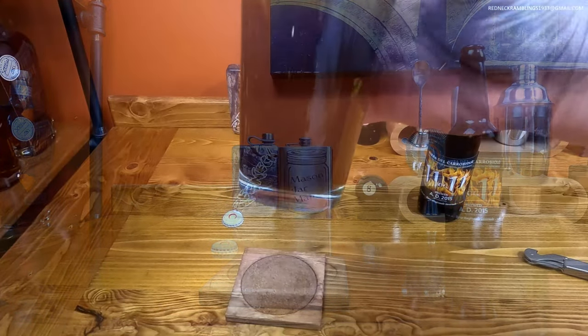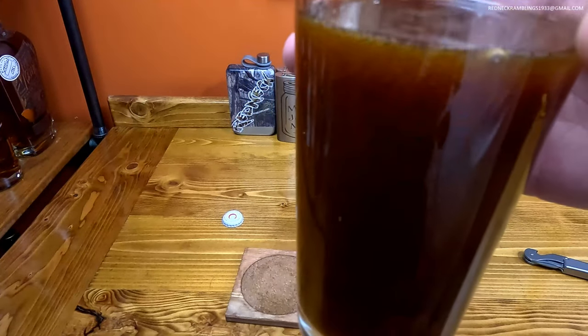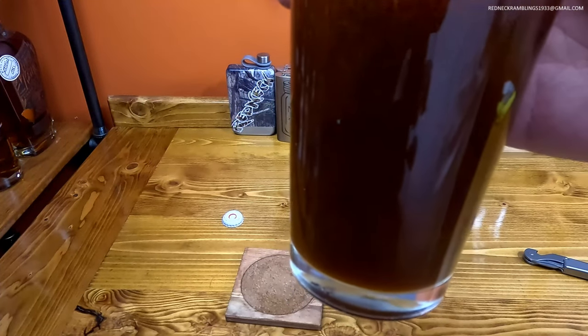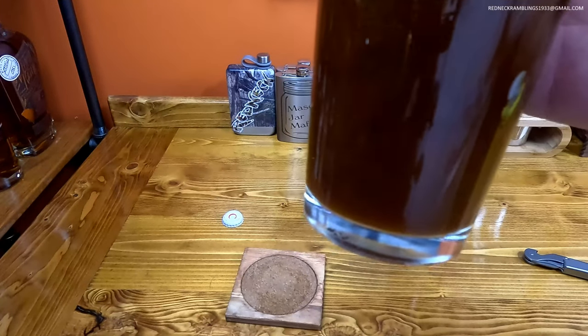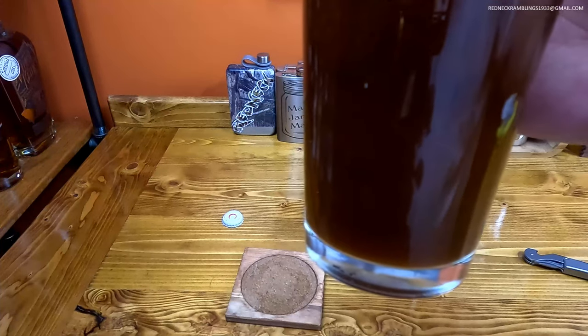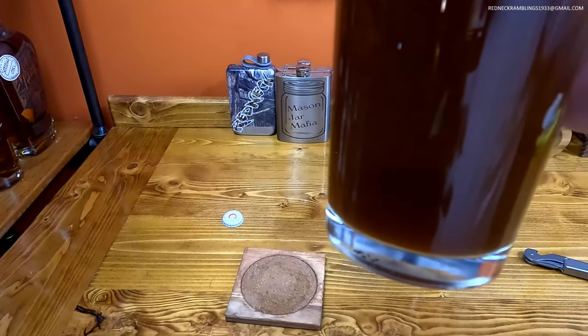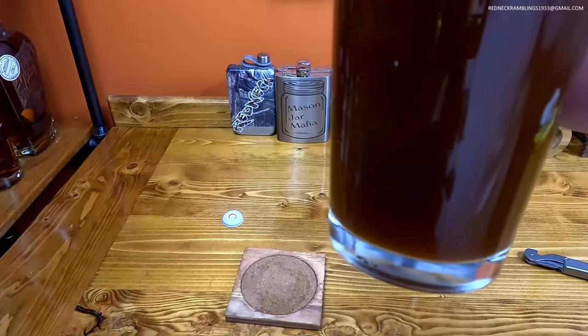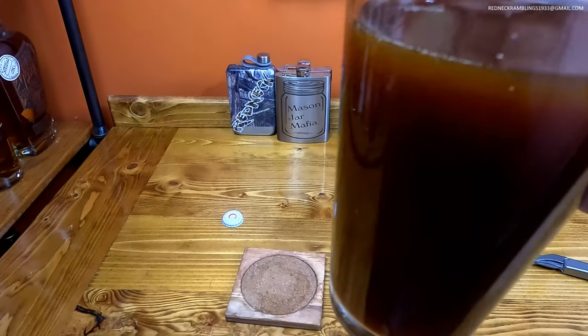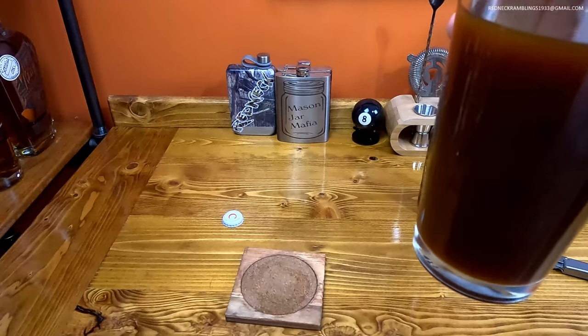Even as dark as it is, you can see it is definitely cloudy. Look at that — it's got an interesting color to it. It definitely has a head on it, but it's so cloudy in there. You can see the bubbles are not really escaping like they would in a lot of beers. Very interesting — that tells me it might be kind of thick.